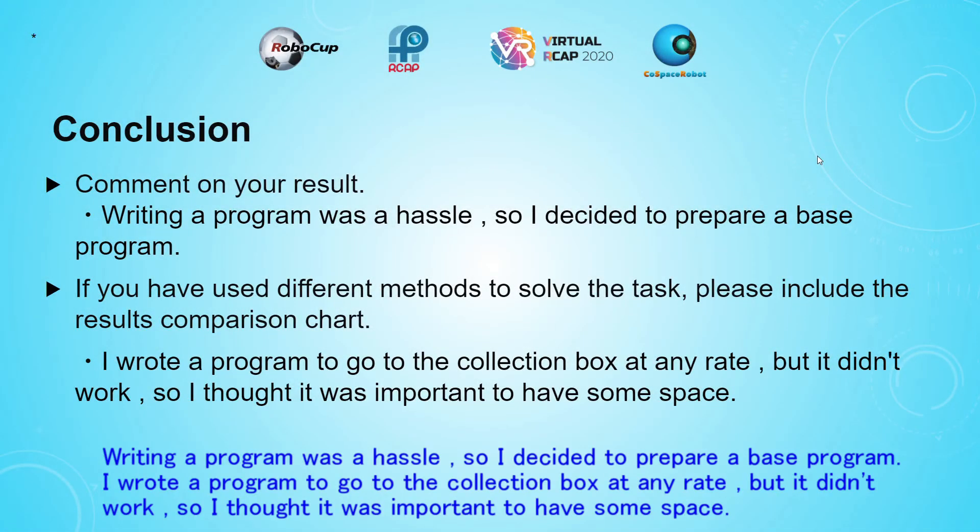Writing a program was a hassle, so I decided to prepare a base program. I loaded a program to go to the correction box at any rate, but it didn't work. So I thought it was important to have some space.